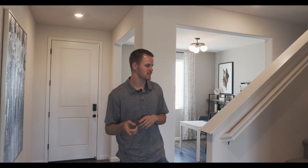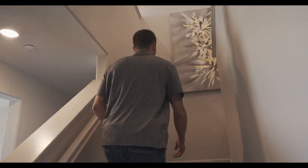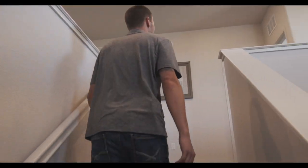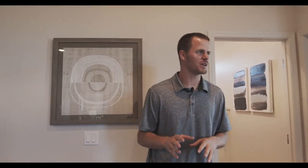So me and Nikki switched out just now. We're going to go show you the second story of this home. Let's go take a look. All right, this is pretty tough walking up the stairs. We're up here on the second story of this home.